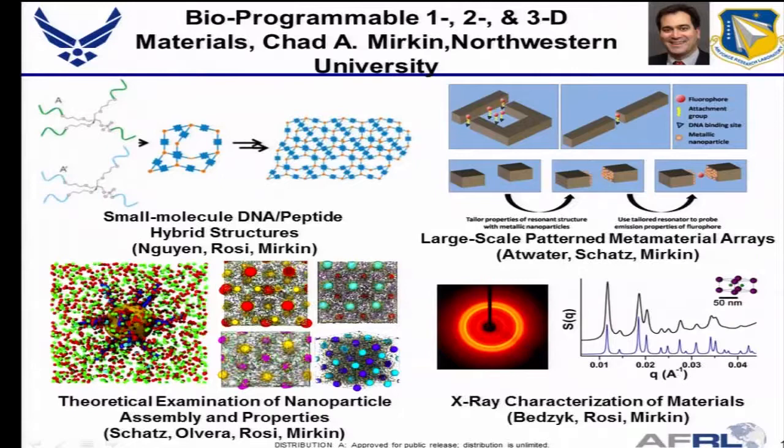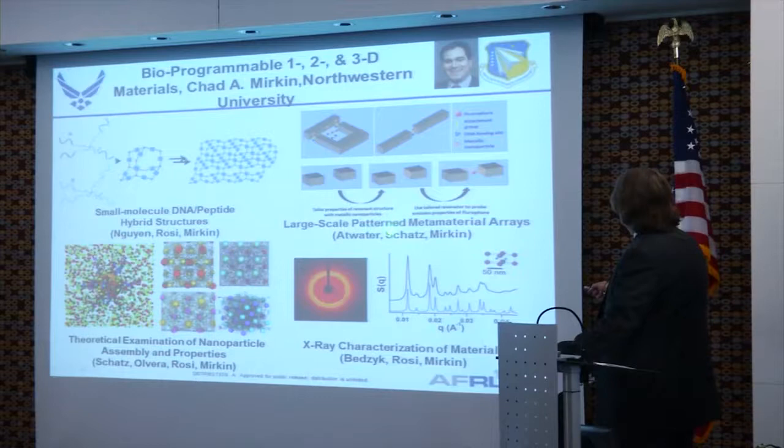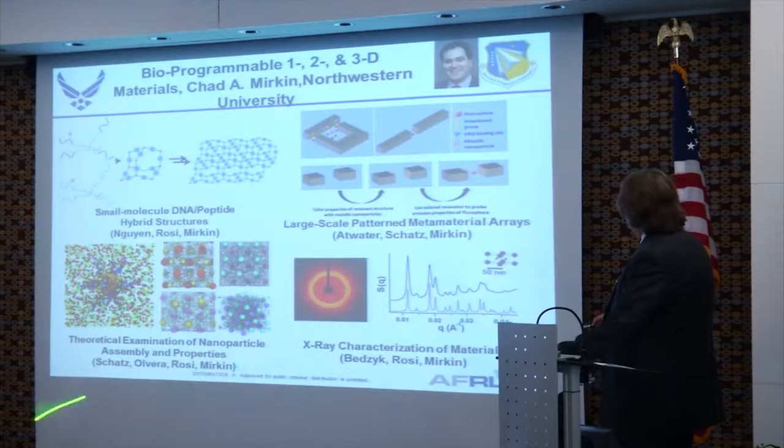This is a new MURI called BioProgrambo 3D — three-dimensional materials — led by Chad Merkin. Winn does all the synthetic chemistry, Rossi does all the peptide work, and Merkin does the DNA, covering small-scale DNA and peptides. Atwater and Merkin are involved in metamaterial arrays, with George Schatz as the theoretical component. They're looking at the X-ray response of these supermolecular assemblies — made from DNA or peptides and nanoparticles — but giving X-rays like atomic lattices.